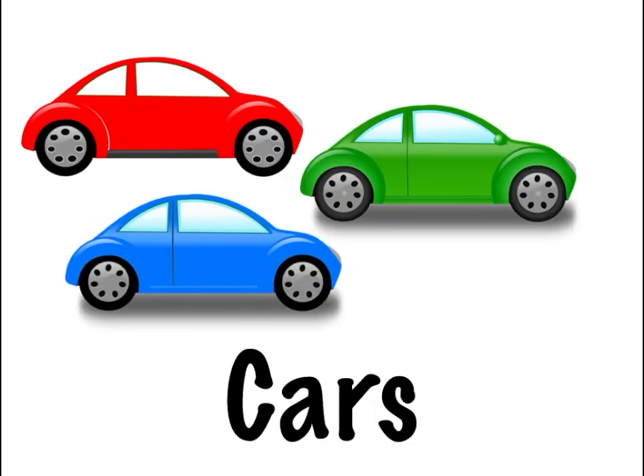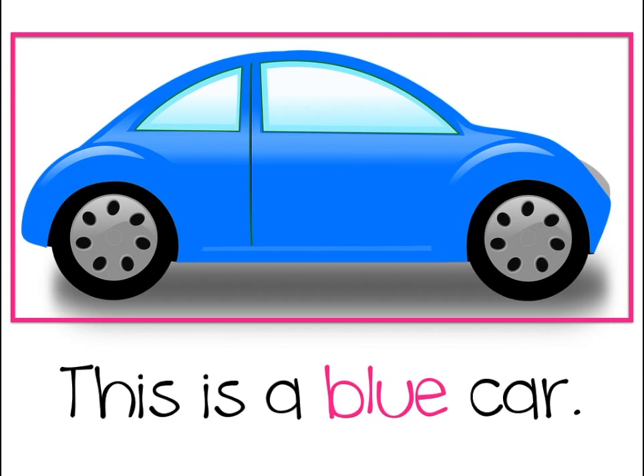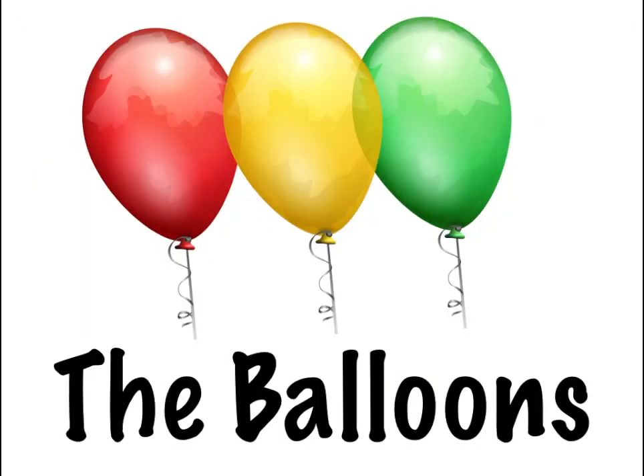What about these cars? Let's see. This is a red car — it matches the picture. This is a blue car, I wonder what that's going to say. Of course, this is a green car.